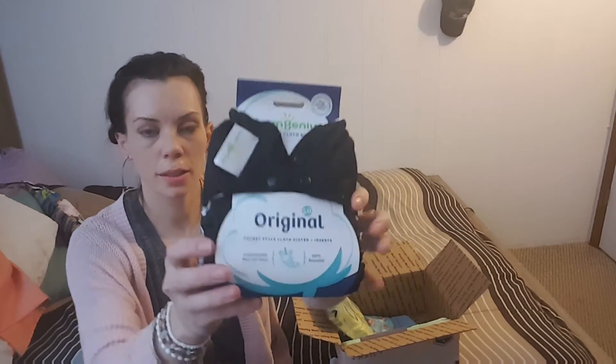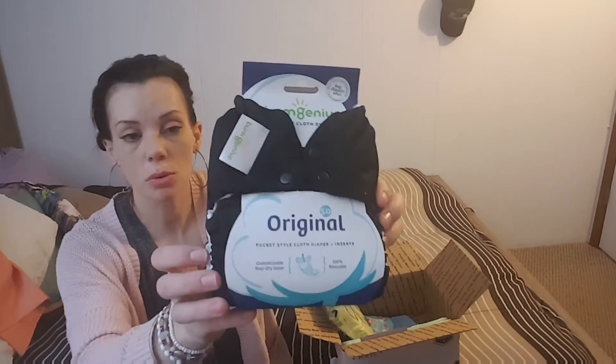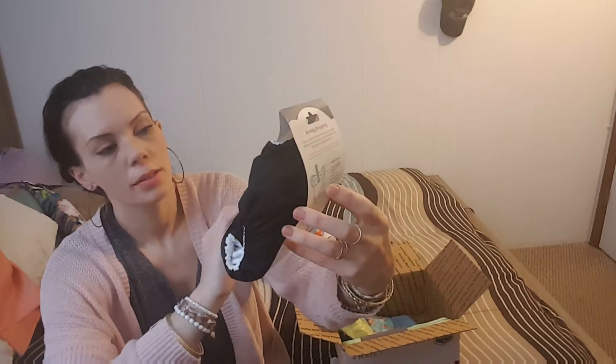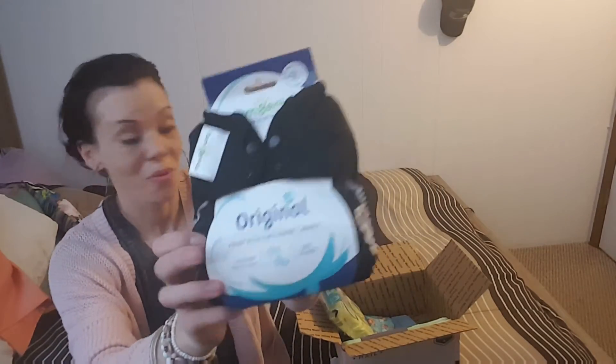Then I got the BumGenius Fearless print — this is one of their new ones, it's all black, and I got it in a pocket diaper. I'm really excited to have that one.